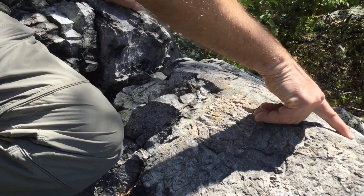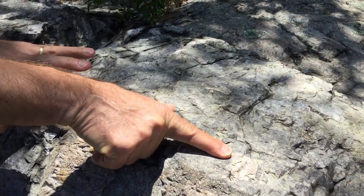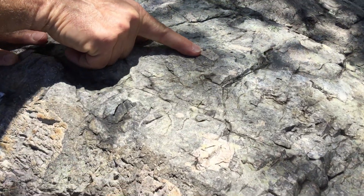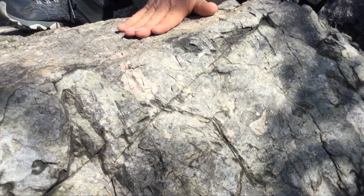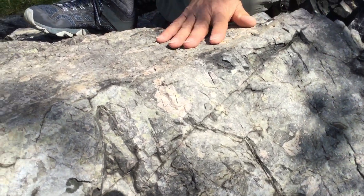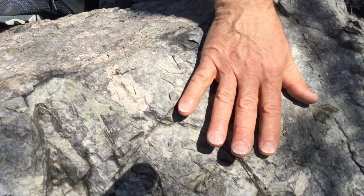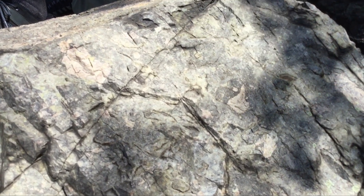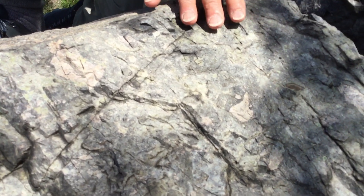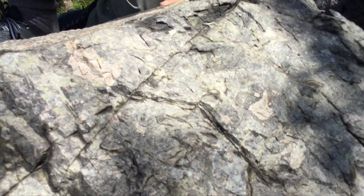There's another good example just around the corner on this face — these angular pink fragments that you see here. On the upper face we had a big lithic fragment, but down here on the side face you see some really clean pink lithic fragments. These angular fragments are pieces of volcanic rock picked up by the eruption from older volcanic units and deposited within the ash and crystals as a pyroclastic unit.